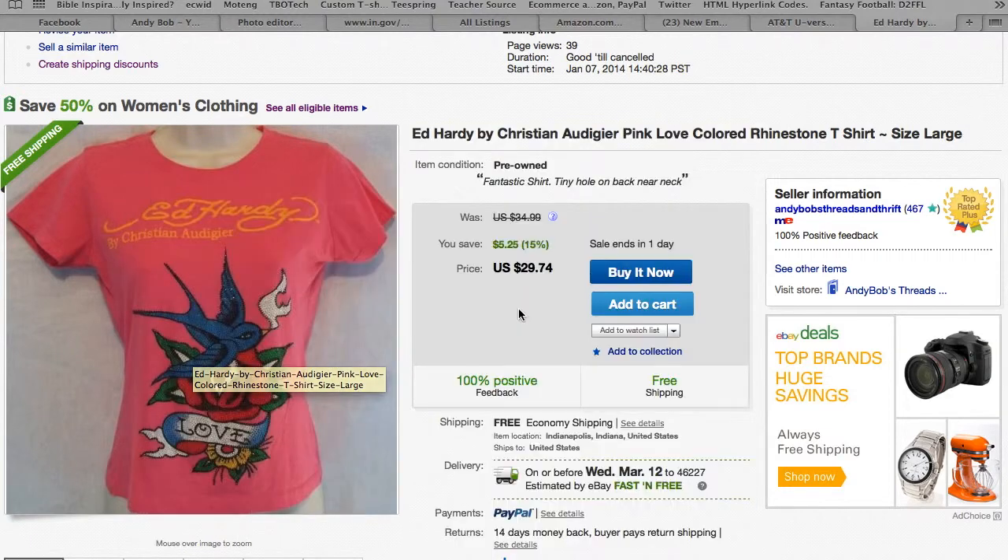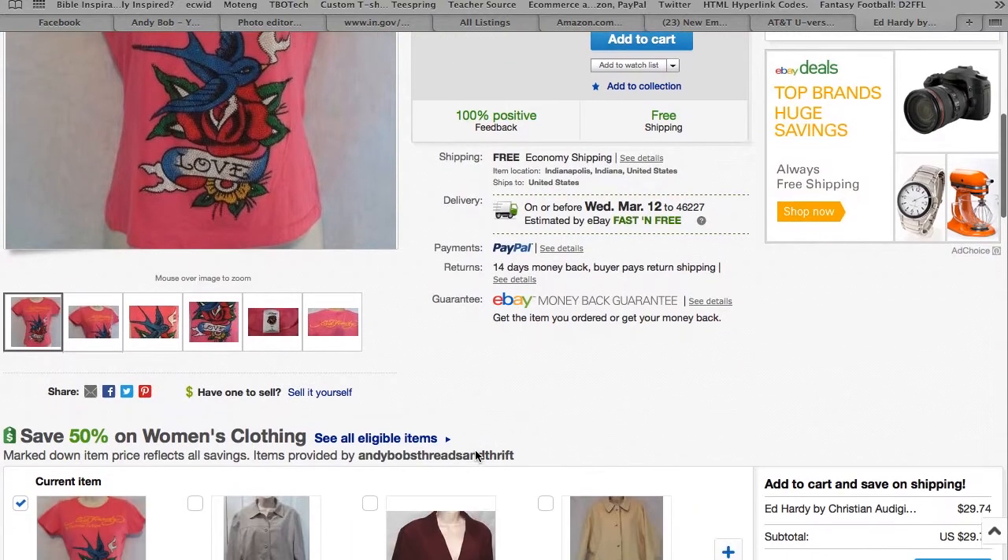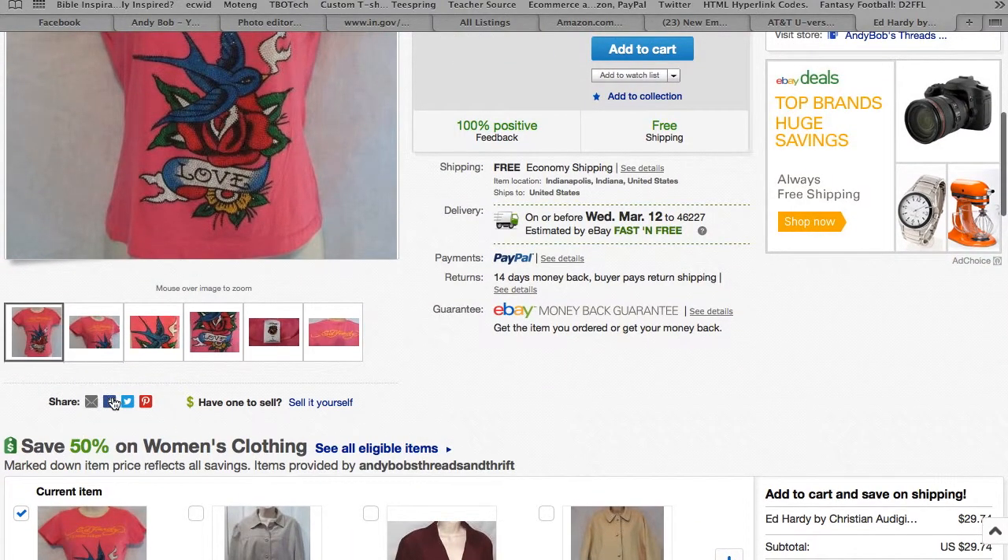It's a nice shirt, and this works really well for anything that would appeal to women. Go down here and over here on the left you can see where you can share it — you can share it on Facebook, Twitter.